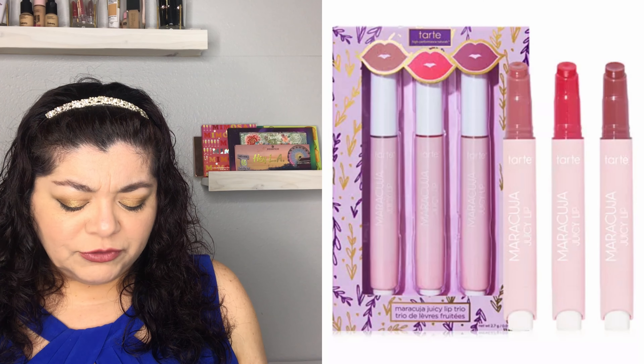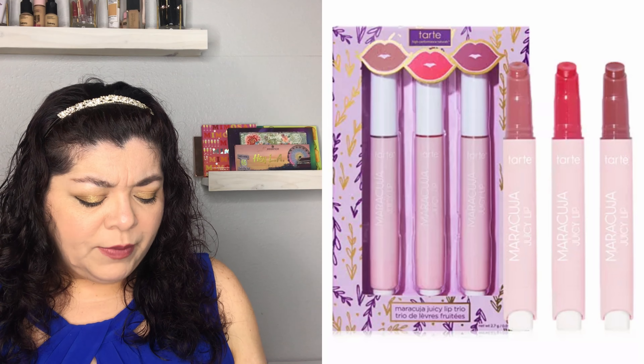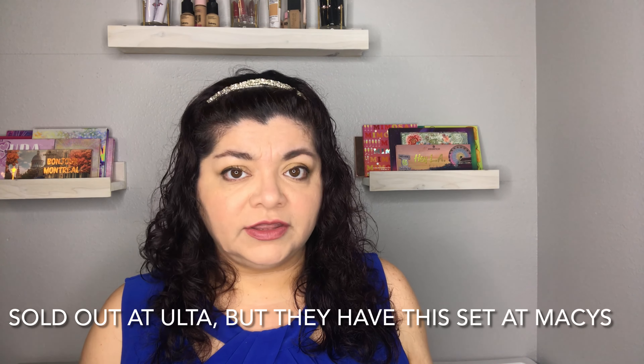The other two things I want to talk about are also from Tarte. The first is the Maracuja Juicy Lip Trio at $29, which brings three lip glosses. It looks really nice and it's packaged for holiday gift giving. All these Tarte sets — and really everything I'm talking about today — are packaged for the holidays, so your gift will look festive.